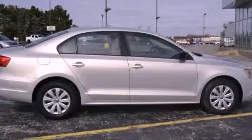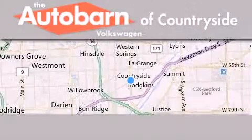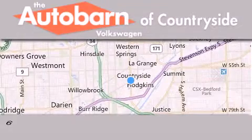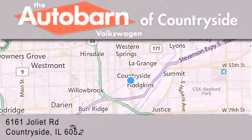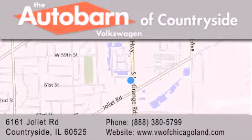Call and arrange a test drive now. Thank you for considering the Autobahn Volkswagen of Countryside for your next new or pre-owned vehicle. We are conveniently located at 6161 Joliet Road in Countryside. We look forward to serving you.